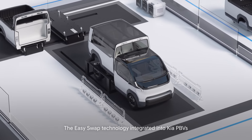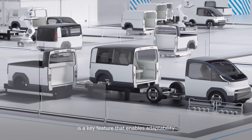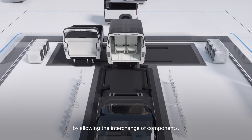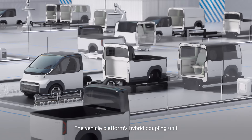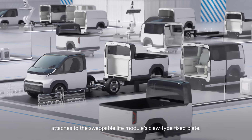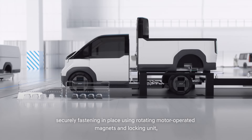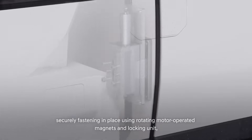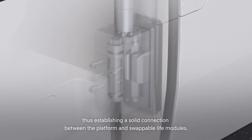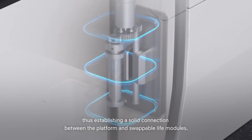The EasySwap technology integrated into Kia PBVs is a key feature that enables adaptability by allowing the interchange of components. The vehicle platform's hybrid coupling unit attaches to the swappable life module's claw-type fixed plate, securely fastening in place using rotating motor-operated magnets and locking unit, thus establishing a solid connection between the platform and swappable life modules.